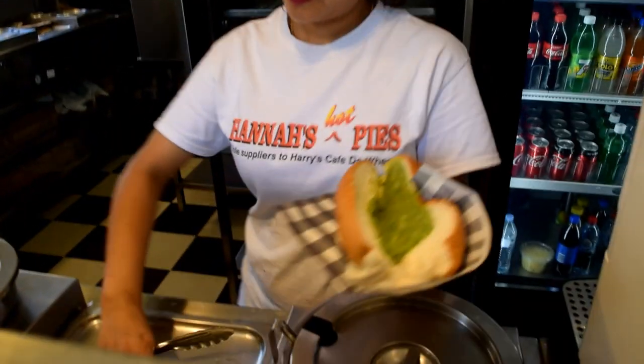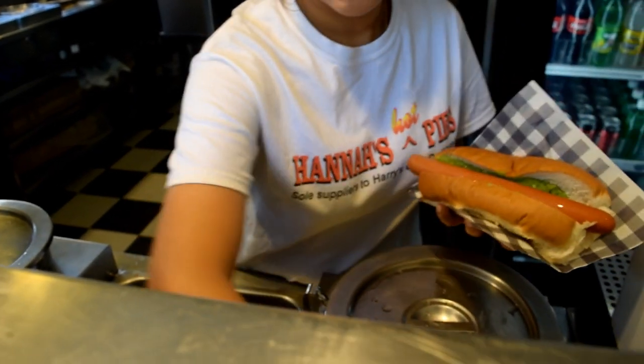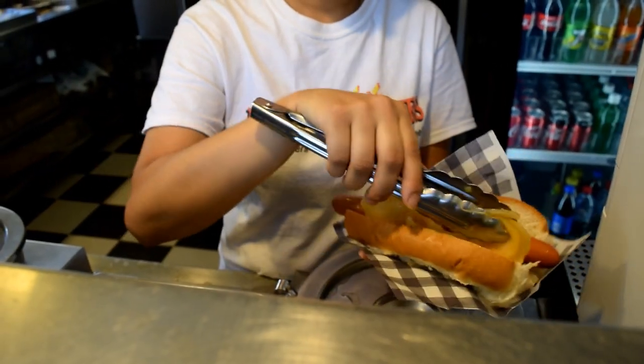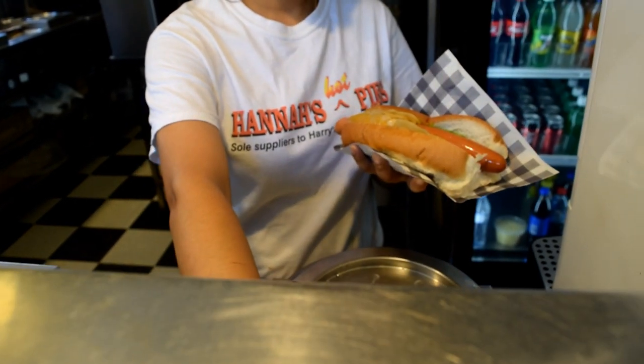The hot dog has peas in it as well — it's interesting, I've never had a hot dog with peas before. It's tasty looking and quite a decent size. I'm wondering if it's a beef or pork hot dog, or a mix.